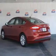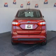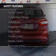Additional features include digital audio input and auxiliary input, steering wheel controls, aluminum rims, and a tilt and telescopic steering wheel. Safety was made a priority with these features.